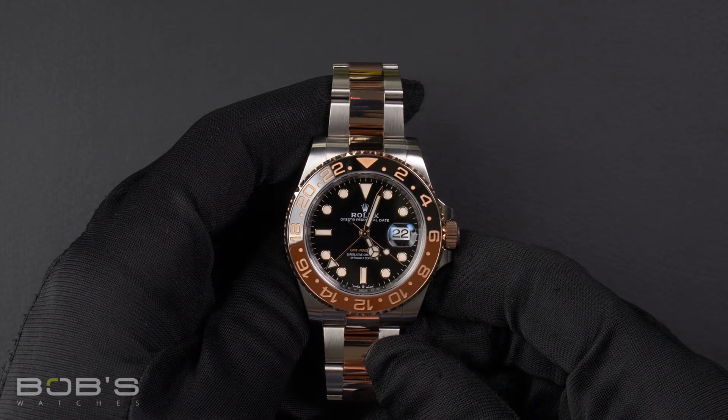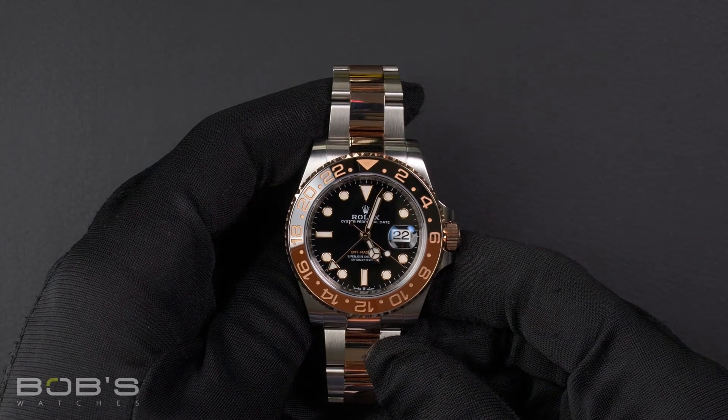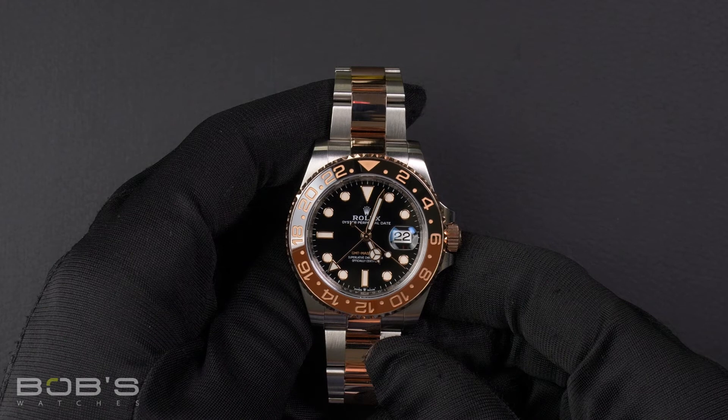This GMT comes with a Rolex box, booklets, a hangtag, a wallet, and a Rolex warranty card.